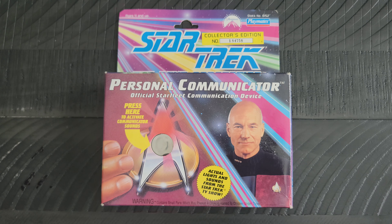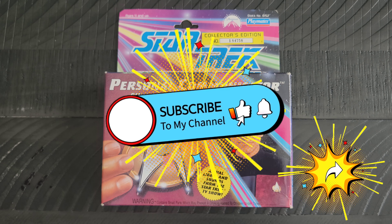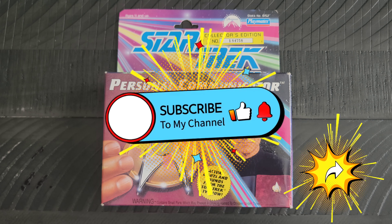I hope all my Trekkie fans out there are doing well. I will of course be back with another Day of Geek item for everyone to see. Until then, live long and prosper.